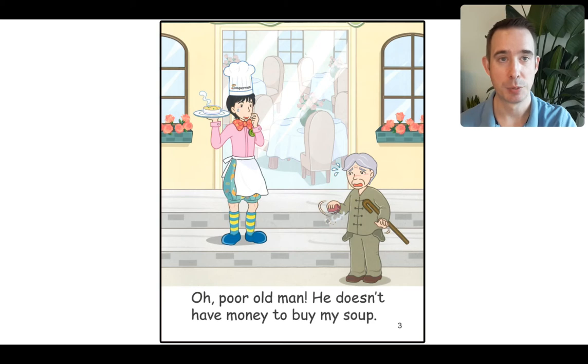Uh-oh, there's a problem. Look — he has a wallet, and only dust is in the wallet. No money. Let's read at the bottom: 'Oh, poor old man. He doesn't have money to buy my soup.' He has no money. How can you buy soup? What do you think Superman should do?